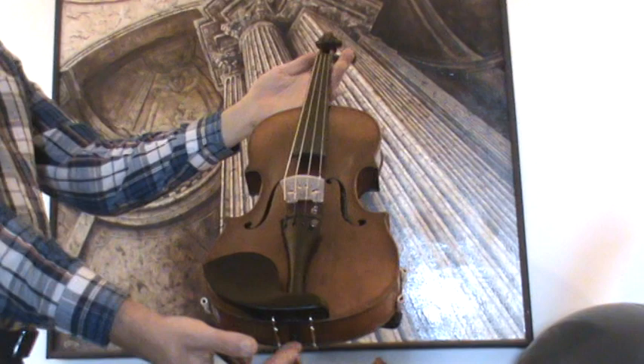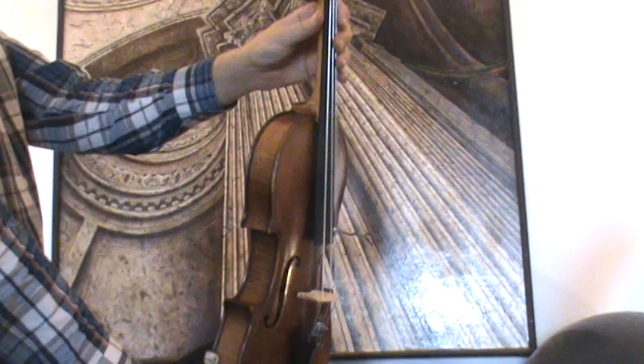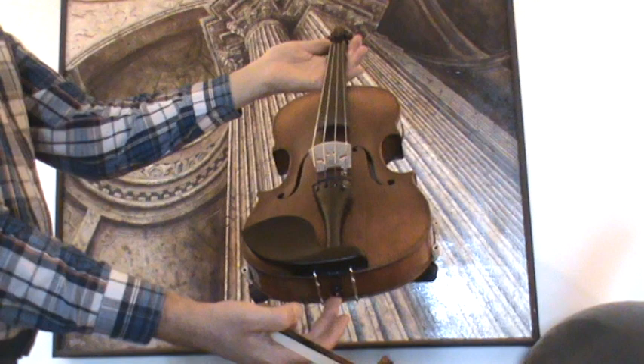In our workshop the viola received a new setup with newly fitted Elder Ebony pegs, a new Ebony chin rest, new Ebony tailpiece, new bridge, and new strings.